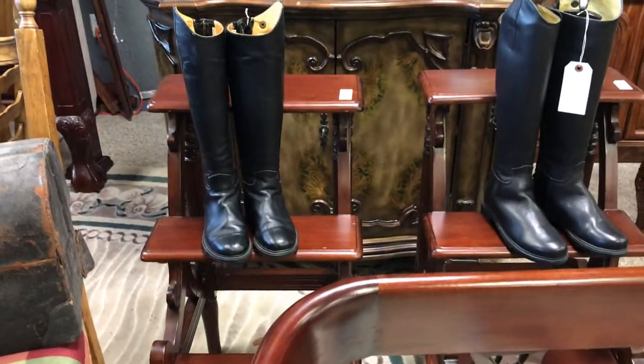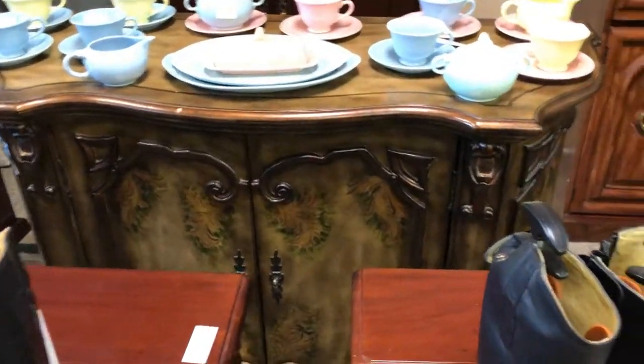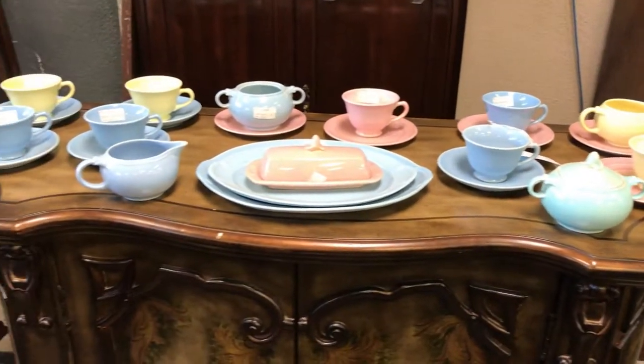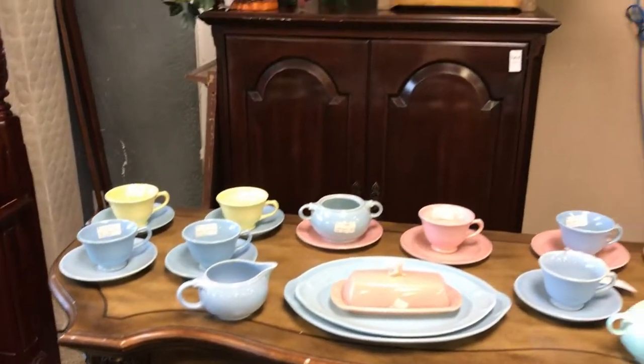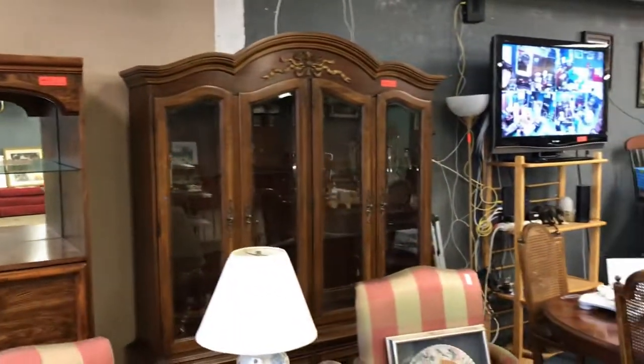We've got some really nice jewelry and collectibles — a whole tray full right there, a nice ring, a vintage lunchbox, some cool boots. Check out these really nice mahogany steps, a nice buffet serving piece in awesome condition. We've got some Fiesta-looking glassware — I don't believe it to be Fiesta but it sure looks like it — some display cabinets and a really nice china hutch.